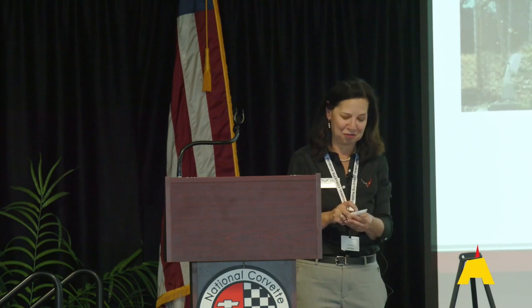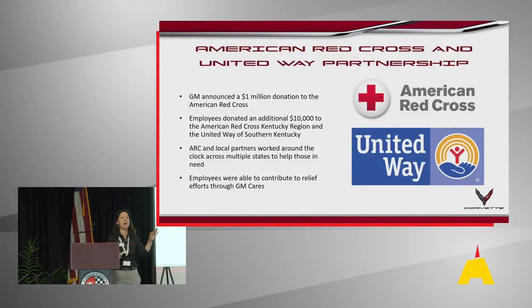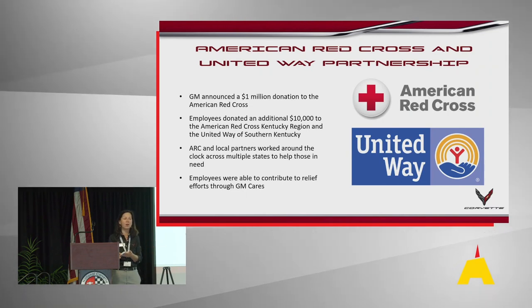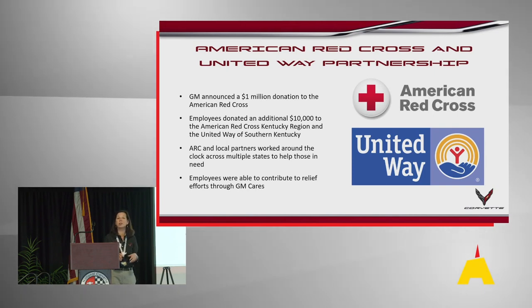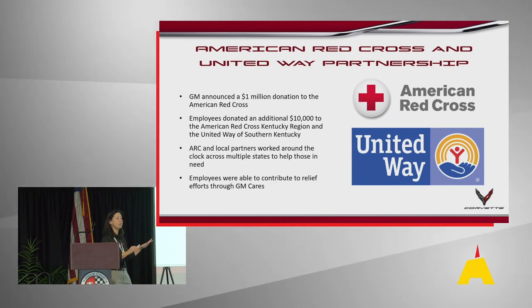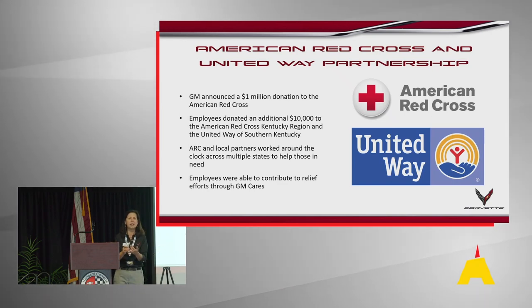GM donated a million dollars to the Red Cross so that Kentucky and other states hit by the tornado could get relief. GM also encouraged employees to donate through the GM Cares system, and about $10,000 was donated personally by employees. We partnered with the American Red Cross and the United Way of Southern Kentucky. During the time the plant was down, our employees were out in the community helping their neighbors — clearing downed trees, assisting other employees who had damage — while others of us were working to get the plant going again.